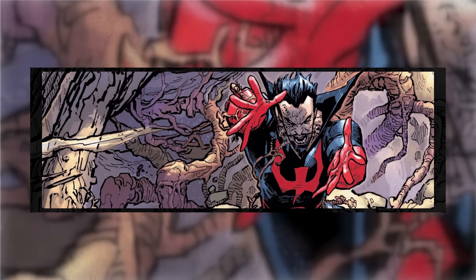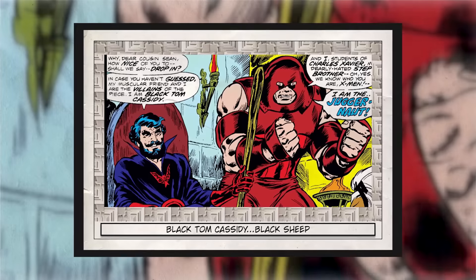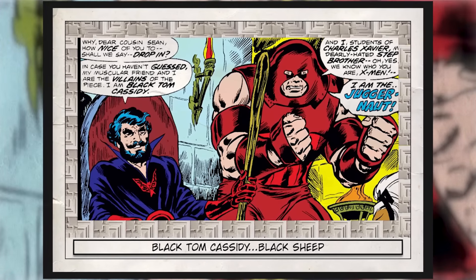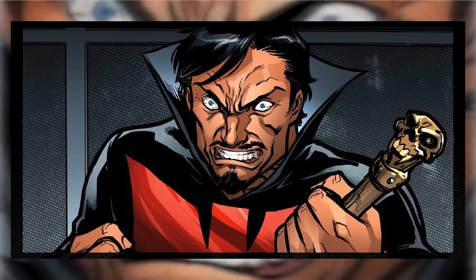While many heroes have secondary mutations, let's not forget that this whole idea, in terms of when it was classified, started with Emma Frost, who herself was once a famous villain. Likewise, there have been other villains who have also gained a secondary mutation but who simply aren't as well known. Enter Black Tom Cassidy — a classic mutant villain, and if you aren't familiar with him, you should be.